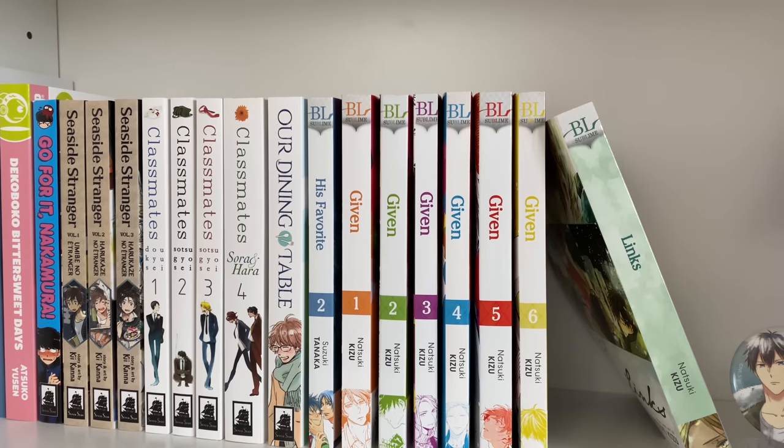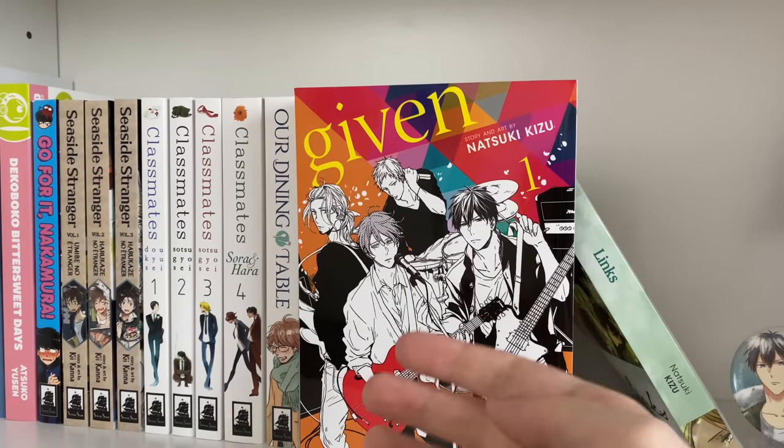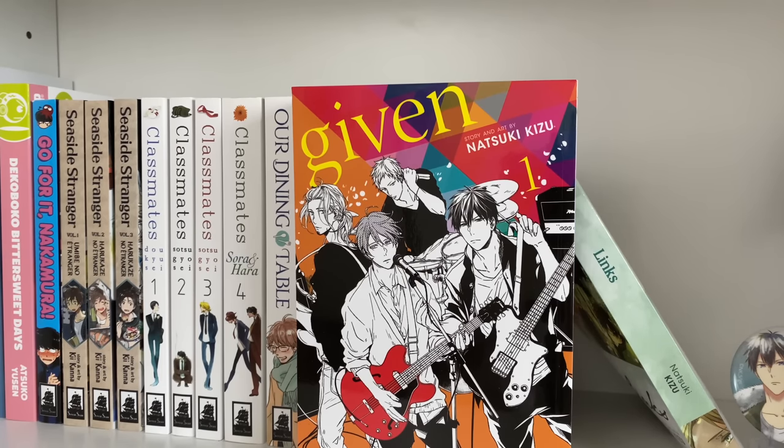The next series is one of my favorite BL series of all time: 'Given.' Given is an ongoing six-volume BL series that follows these two high schoolers as the main character Mafuyu joins a band, getting over past relationships and overcoming trauma. I really enjoy this series — it pulls at your heartstrings. I binged these six volumes in one sitting. The anime is wonderful as well. I cannot recommend Given enough.